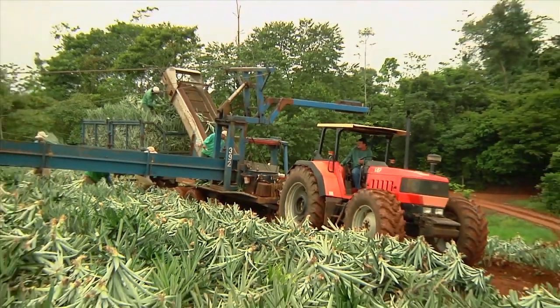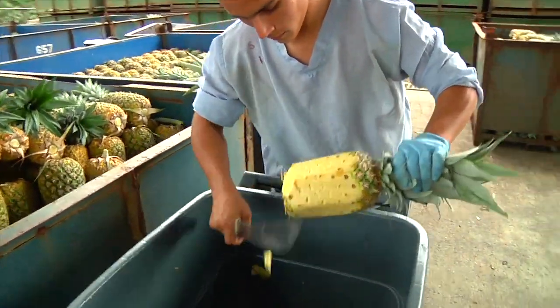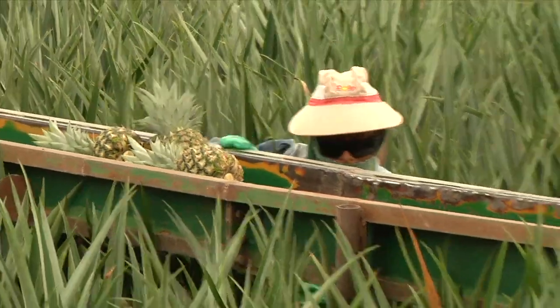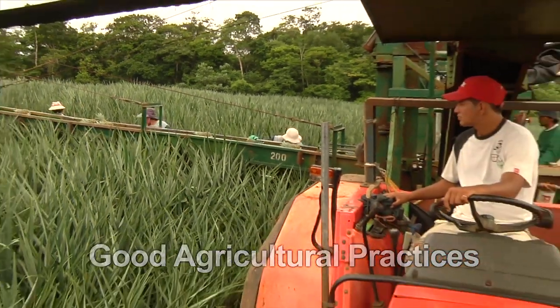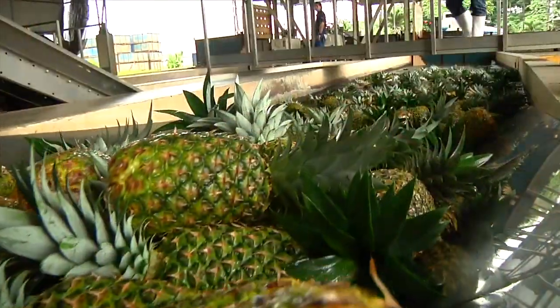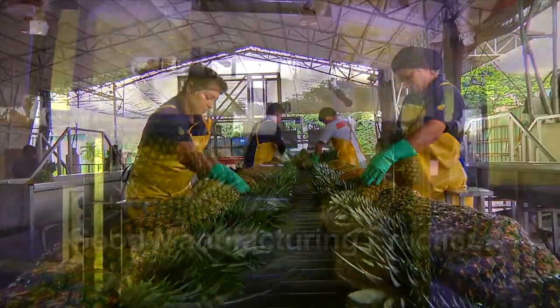From planting to packing, each step of production is monitored by a team of trained specialists for quality and compliance to strict organic standards. At all Dole Organic Farms, we implement Good Agricultural Practices, or GAPs, to optimize crop yields while protecting the environment. We also follow Good Manufacturing Practices, or GMPs, at every packing station on our organic farms.